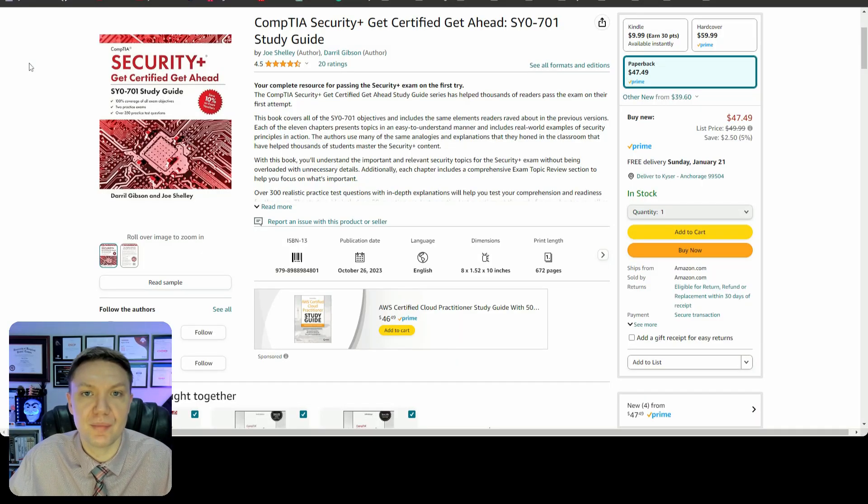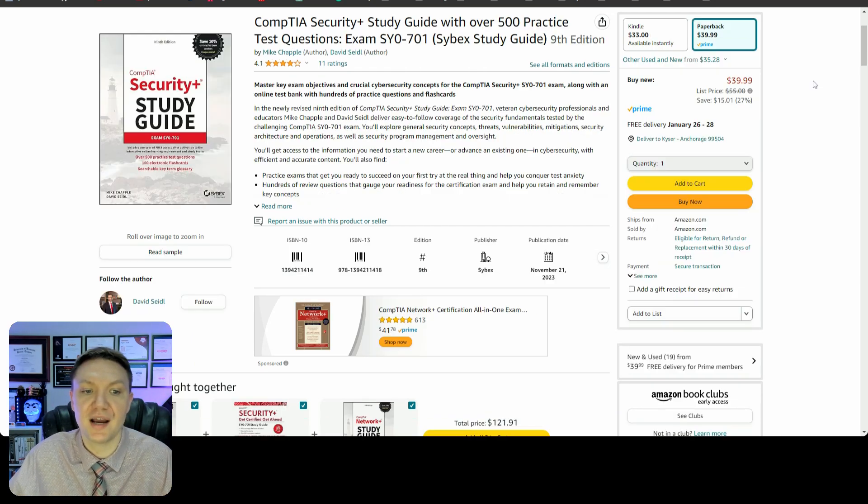The second core ingredient, also the second thing I do when it comes to any certification that I complete, is read a book cover to cover. It's worth noting that you can read the book before you do the video series — it doesn't matter which order you do those two, just make sure you do each of them. You can pick up the Get Certified Get Ahead by Daryl Gibson on Amazon for $47.49, or the Security Plus Study Guide published by Sybex by Mike Chappell and David Seidel for $39.99 on Amazon. I'll put links in the channel description. I can't recommend other options because I haven't read books from the other authors.